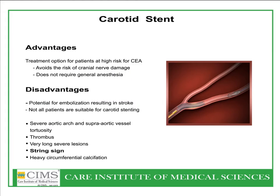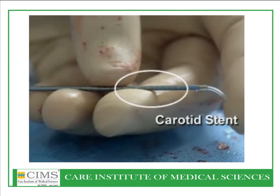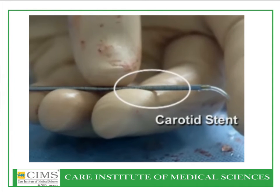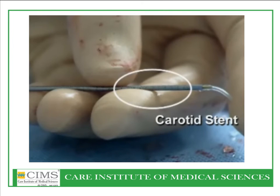Carotid artery stenting is one of the most favorable options for patients with carotid artery stenosis. It avoids the risk of cranial nerve damage and does not require general anesthesia. The potential embolization risk with the latest filters is very low. Complicated aortic arch, thrombotic lesions, string sign, and heavy circumferential calcification can present difficult cases. Carotid artery stents come in flexible structures and variable sizes to accommodate both internal and external carotid arteries.